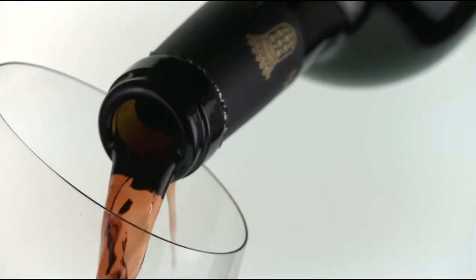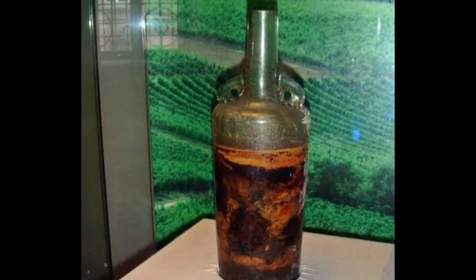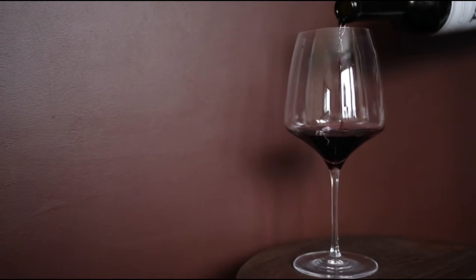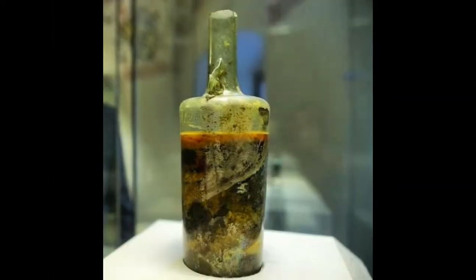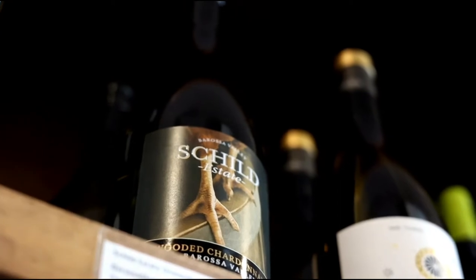It is considered the world's oldest bottle of wine. The Speyer wine bottle was originally found in 1867 in what is now the Rhine-Palatinate region of Germany, near Speyer, one of the oldest settlements in the area.